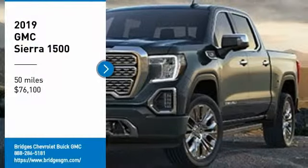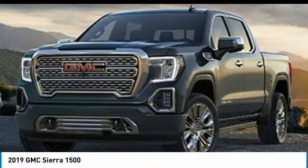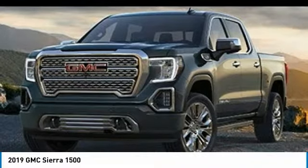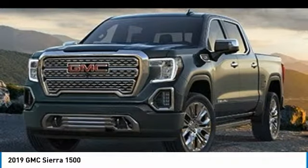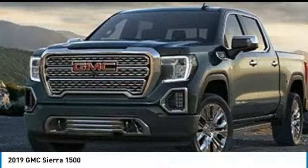We are pleased to show you the 2019 Sierra 1500. The GMC Sierra is a full-size pickup with all the functionality you could expect. With multiple trim levels, the GMC Sierra provides a wide range of features for you to enjoy.